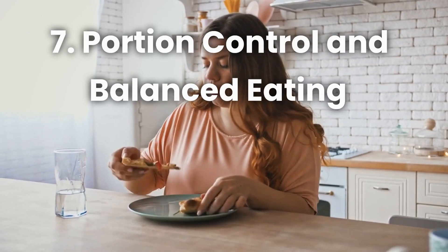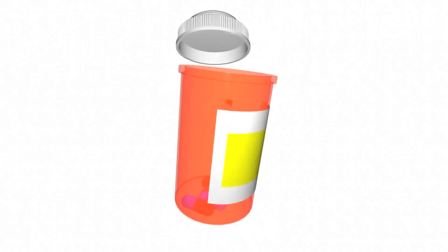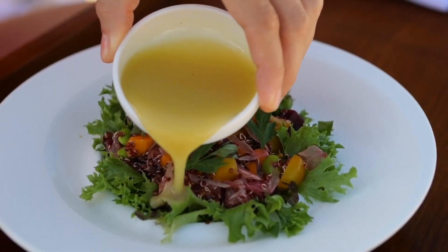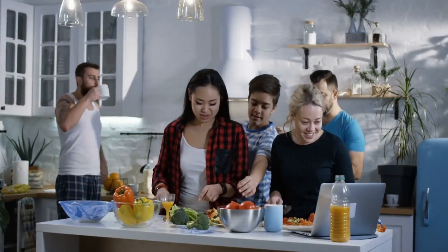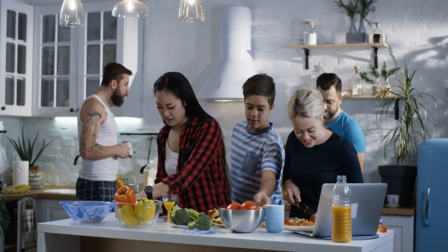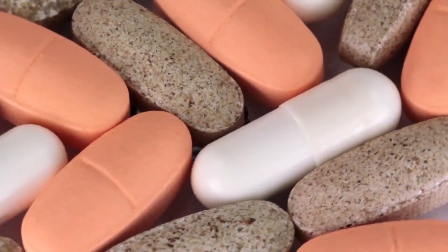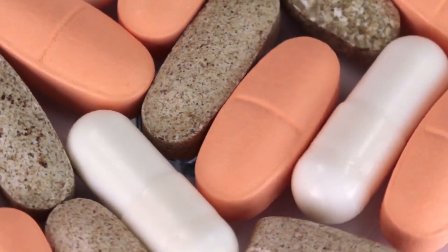Number 7: Portion Control and Balanced Eating. Maintaining a healthy weight is crucial for liver health. Practice portion control by eating smaller, more frequent meals throughout the day. Focus on a balanced diet that includes a variety of nutrients from different food groups. This approach ensures your body receives the necessary vitamins and minerals while supporting your liver's detoxification process.